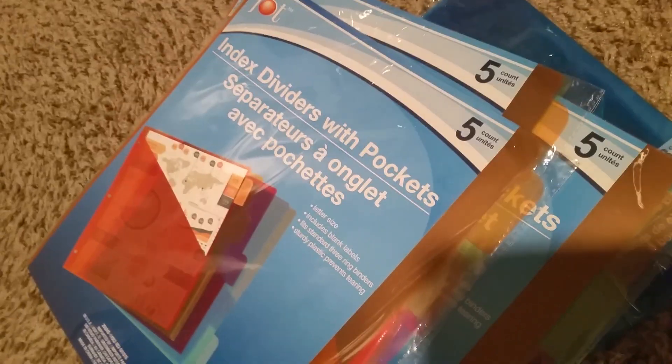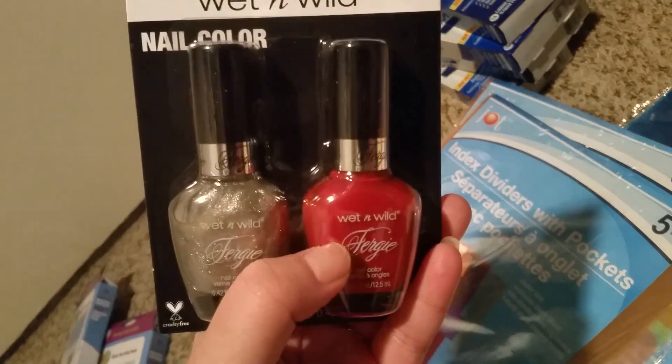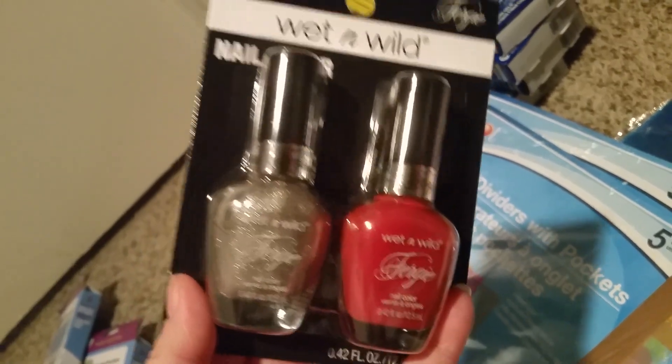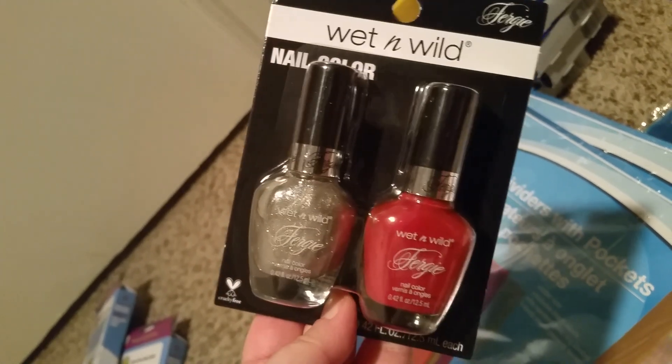They've always had the Fergie nail polish and I went ahead and got this one — it was the only one I really liked. I wanted the red, and then I thought I might as well try the glittery one too.